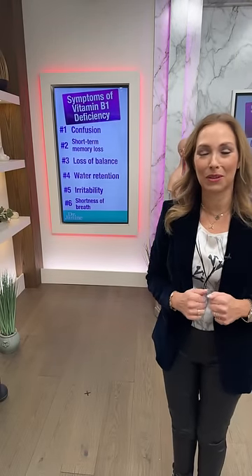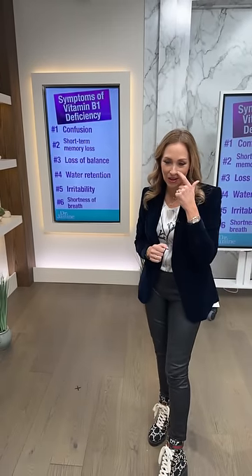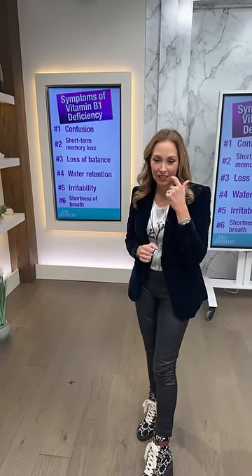Let's do a fun poop review game — fill in the blanks. We're going to analyze different poop types. First one: round, hard poop — what does that mean? Yes, constipation. Great job everyone!